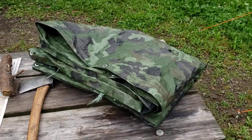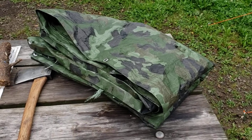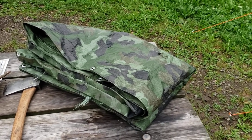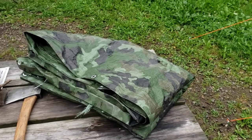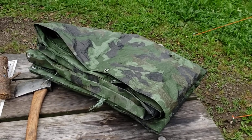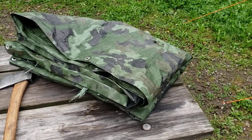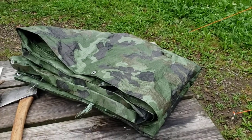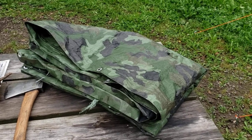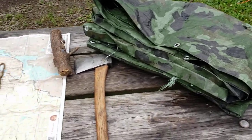Another piece of gear: a tarp. You can obviously take this into the boundary waters. Million and one uses — in the summer months we get a lot of rain up here in northeastern Minnesota. I think this one is ten by twelve or eight by twelve, something like that — pretty good size, with the grommets in it. Just a great piece of equipment for base camping or the boundary waters. I like camo, by the way.